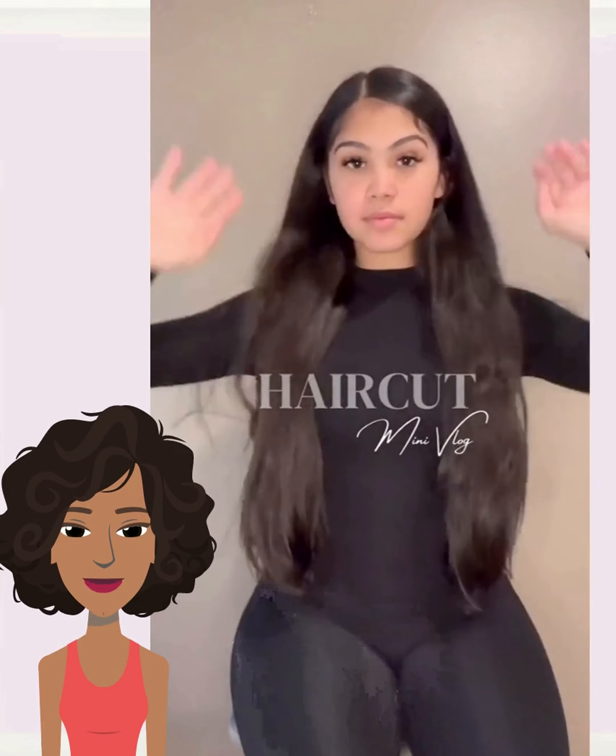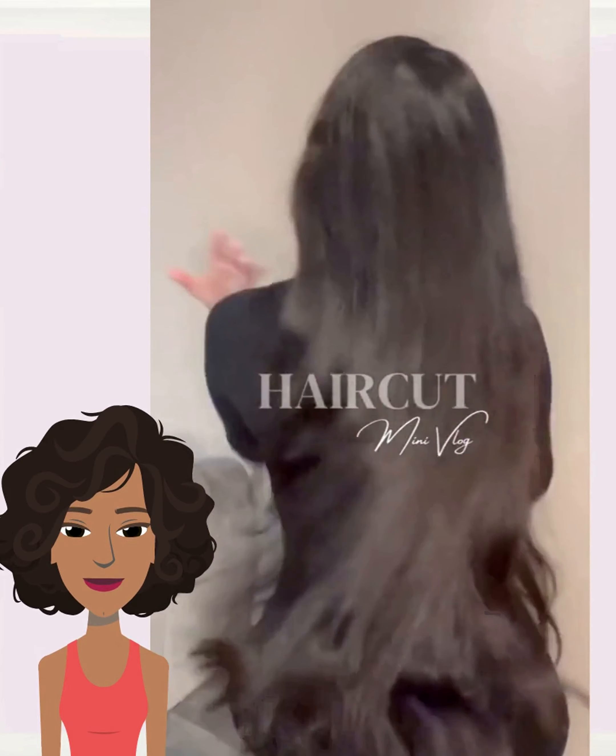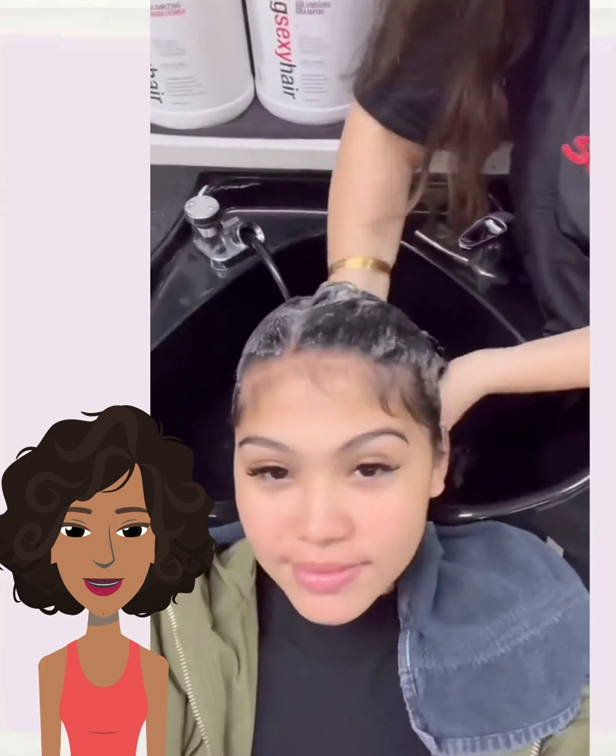So then we have a bit of a vlog here. She has long waist-length hair. Here she is at the salon, and it looks like she's getting a mid-length haircut. Very nice — this is a cute little upgrade.